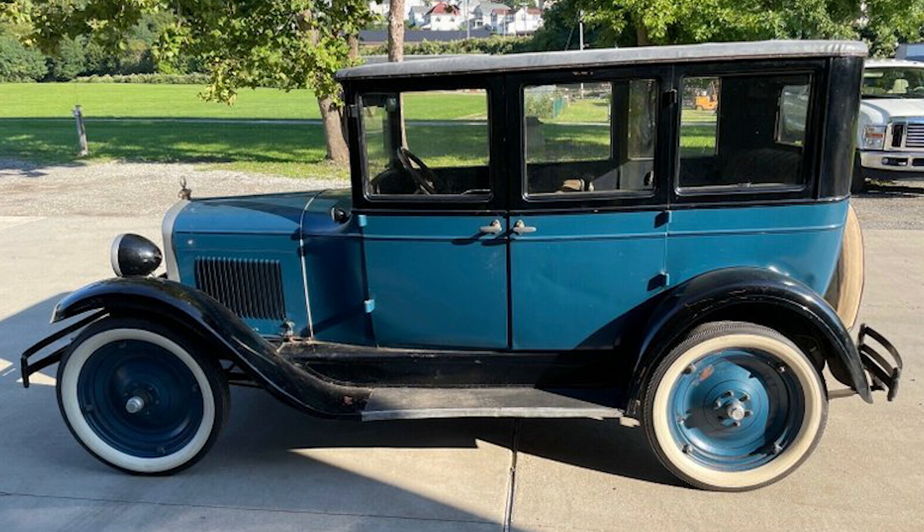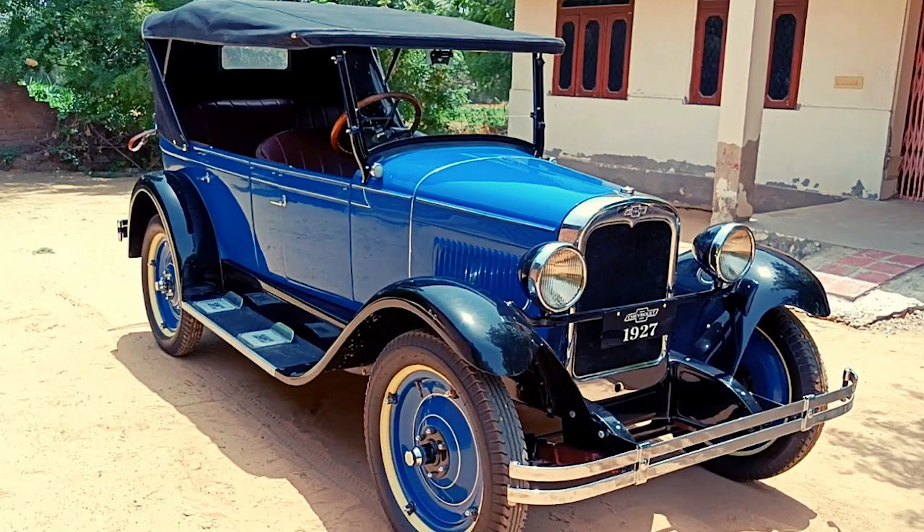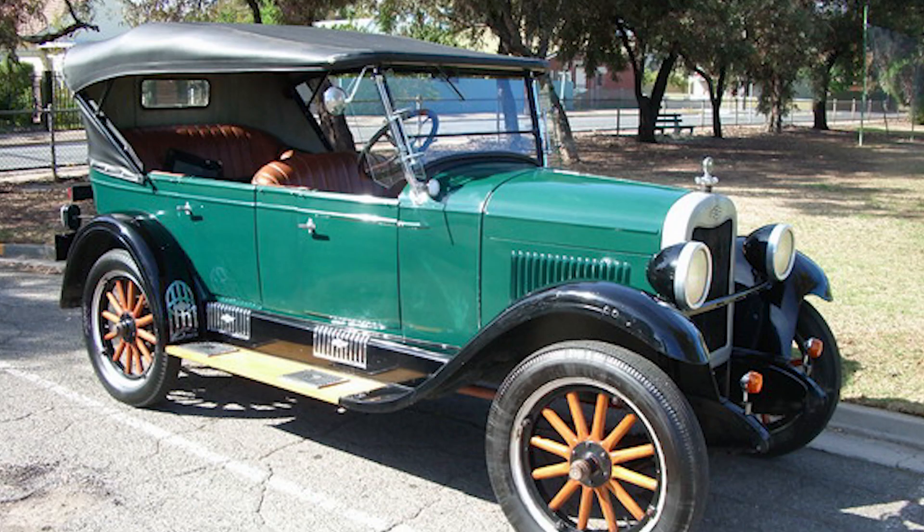Its timeless design, robust engineering, and cultural significance ensure that it will always hold a special place in automotive history. Although the history of the Capital was not so extensive, its legacy was, since it set a precedent in the manufacture of cars focused on middle-class families, offering the possibility of moving around with freedom, comfort, and confidence. For these and other reasons, the Capital will be etched in the annals of automotive history and will continue to be a beloved car for enthusiasts.